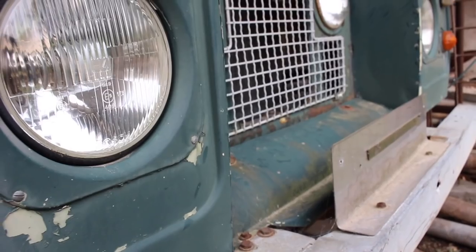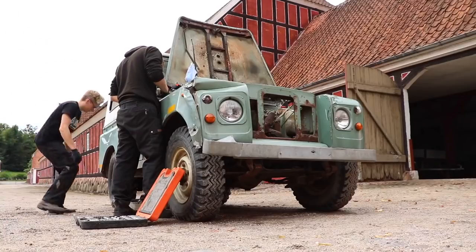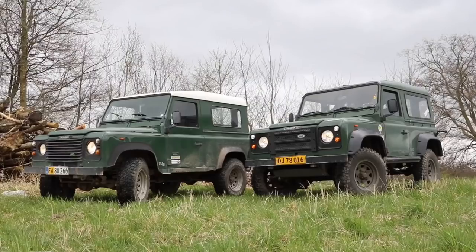We often get asked both how we have so many vehicles and why we don't make more use of all of them in our videos. Well, through our series Out of the Barn, we're going to go through the story of each and every one.